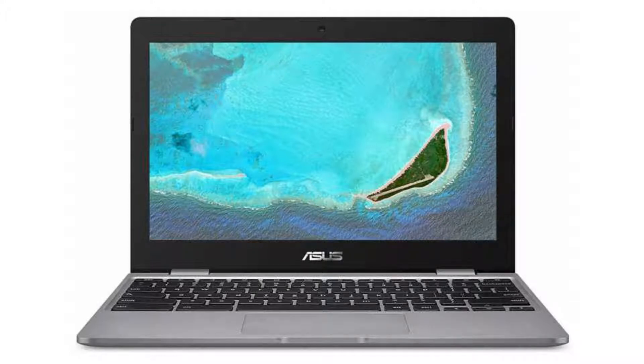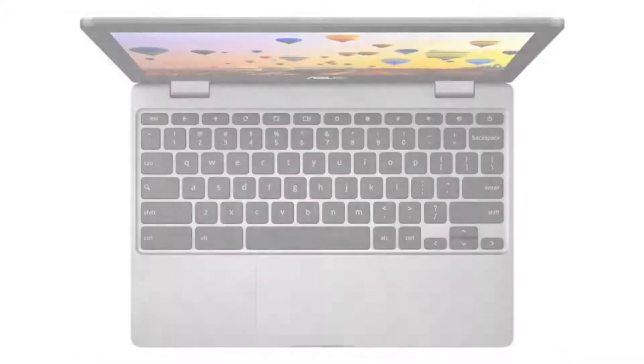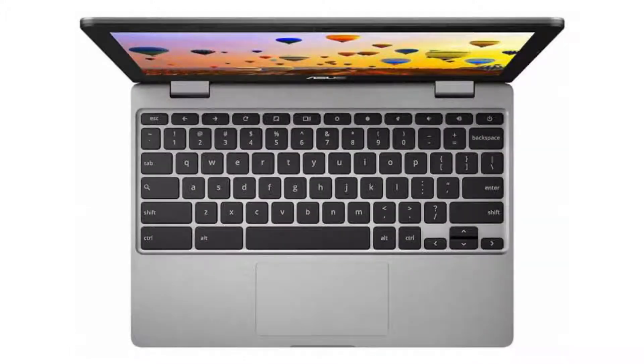It has an HD webcam, 3 USB ports — 1 USB 3 port and 2 USB-C ports (USB 3.1 Type-C Gen 1 with display and power delivery). It also has a microSD slot and a combo headphone jack.